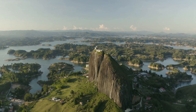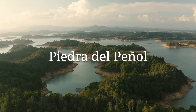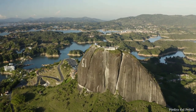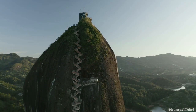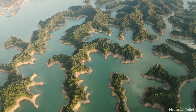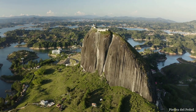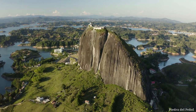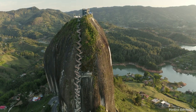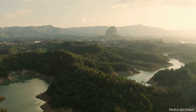Number 11: Piedra del Peñol. Located in the Antioquia region of Colombia, this is a magnificent natural formation. It is situated at approximately a two-hour driving distance from the city of Medellín and is close to the local town of Guatapé. This formation is known as a monolith, standing at a height of 220 meters and featuring a staircase with 740 steps. Reaching the summit and witnessing this view is an incredible experience.